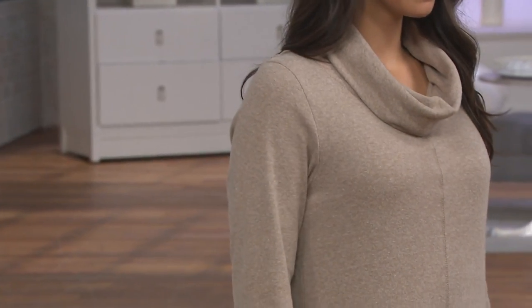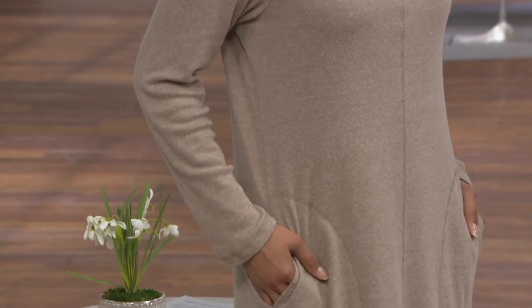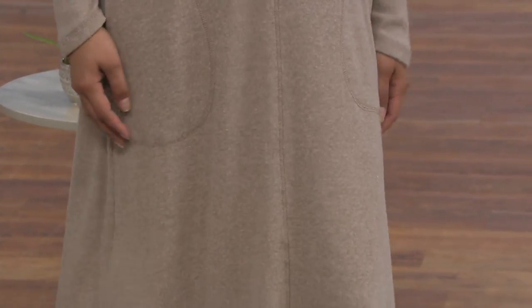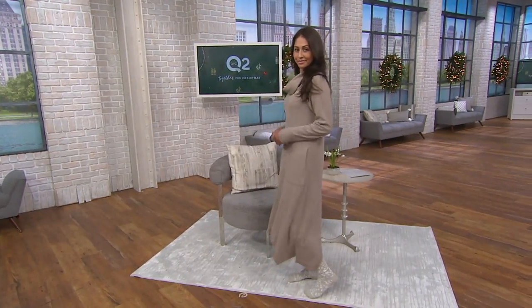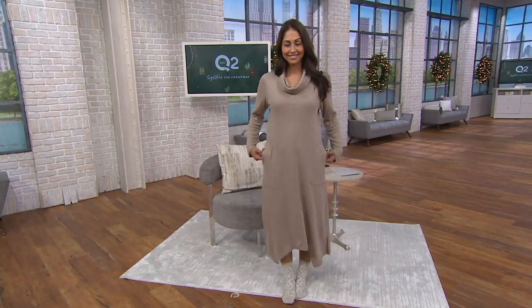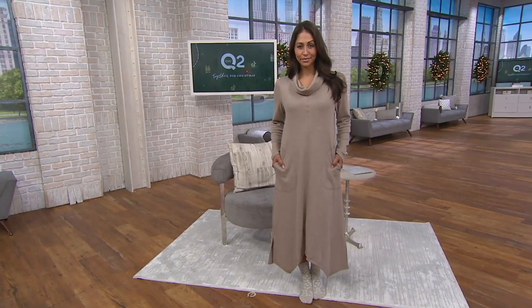Our favorite piece is back. We're going to take a quick look at it. This is the extra brushed interlock cowl neck lounger — it is divine. It's $39.98 and it's new. About $2,500 worth have already been spoken for just since we brought this out.